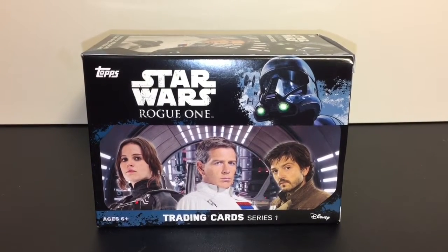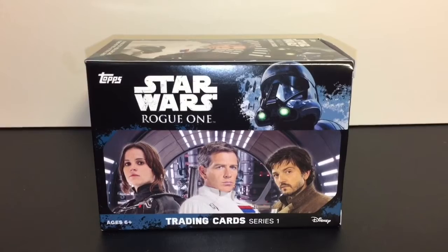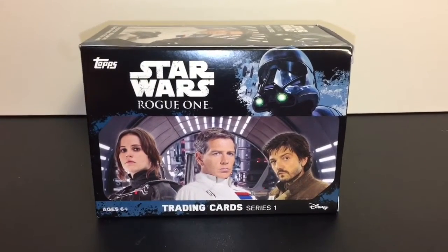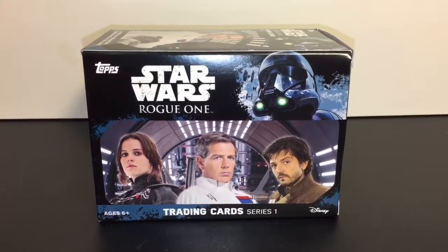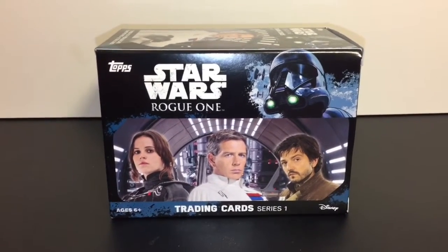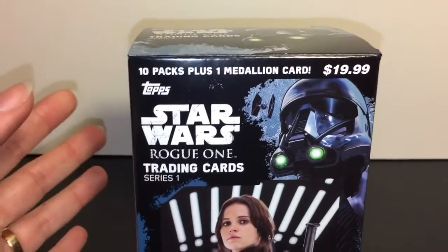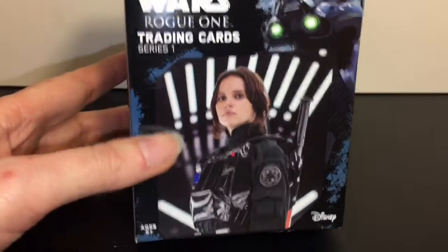Hi guys, and welcome to the Mini Toy Love Channel. Today I'm mixing it up with some trading cards. I'm a little late to the Star Wars Rogue One game, but recently saw the movie and absolutely loved it - kind of obsessed with it right now. I got this case of cards - you get ten individual packs plus one medallion card, and I thought that was really cool.